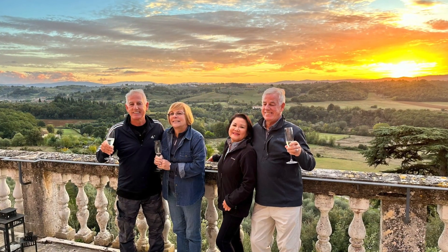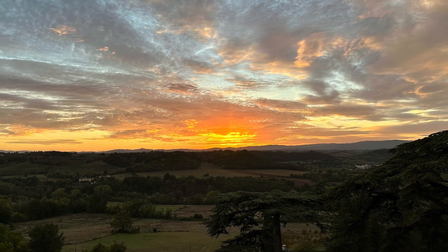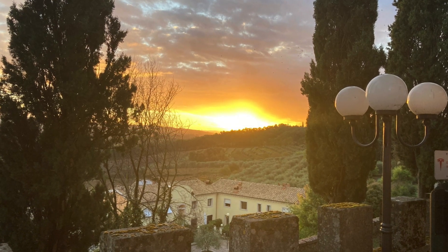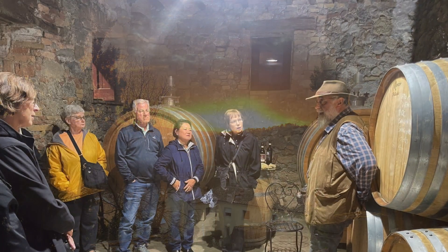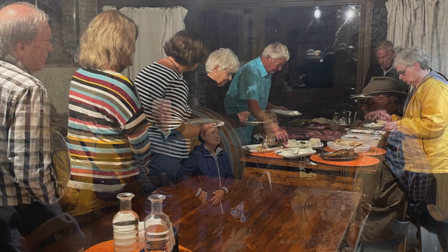Back to a beautiful villa and an anniversary to celebrate as the sun set. That evening, we enjoyed dinner at a working farm in Tuscany.